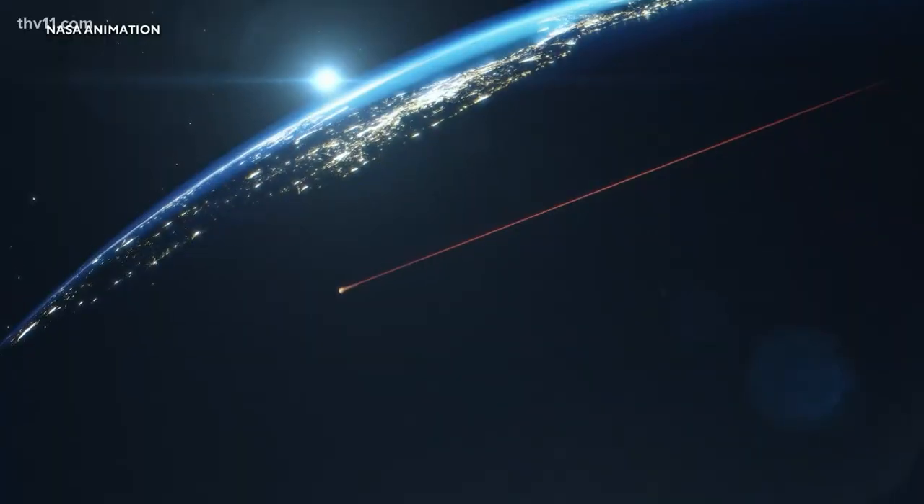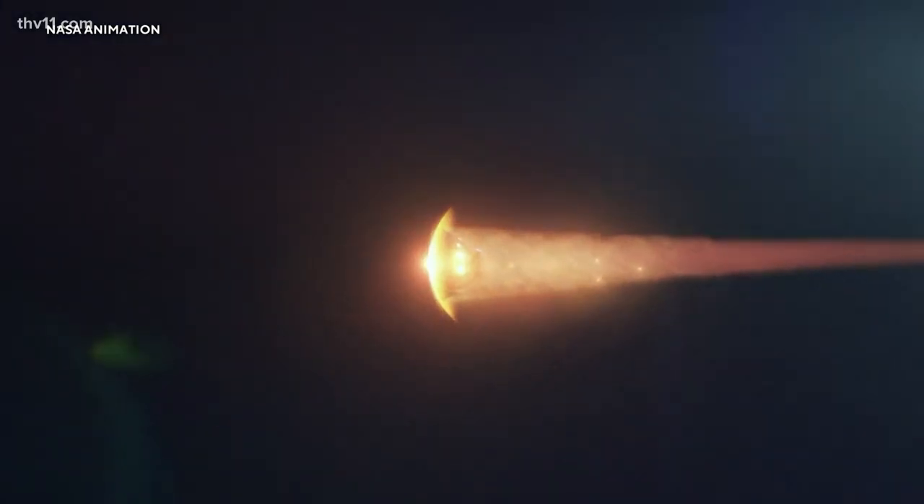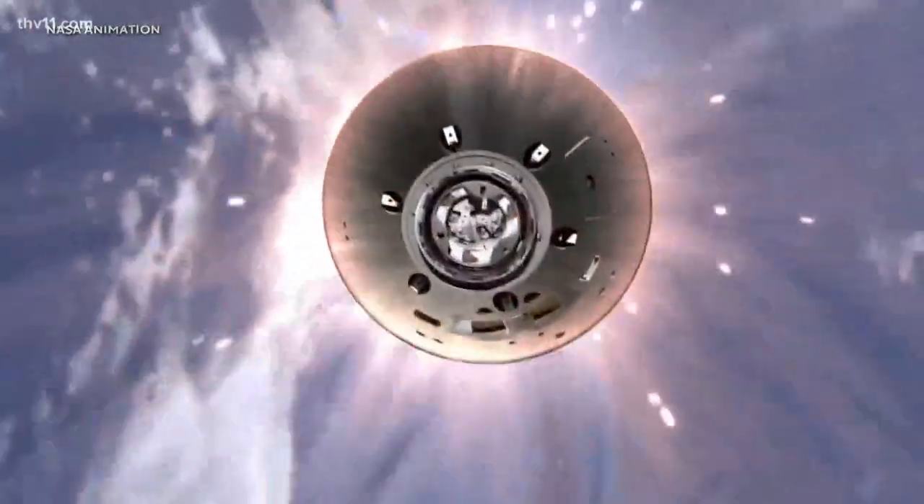After orbiting the moon, Orion will re-enter Earth's atmosphere for the mission's priority one test: whether the capsule's heat shield can withstand temperatures of 5,000 degrees — about half as hot as the surface of the sun. It's coming back at some ridiculous speeds — 11.6 kilometers per second, 25,000 miles an hour. It's really, really hot. We've got to make sure that heat shield is going to support the re-entry.